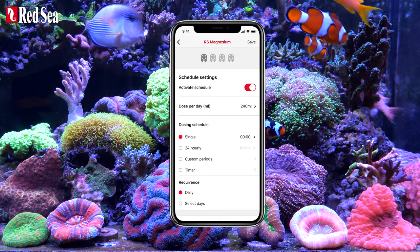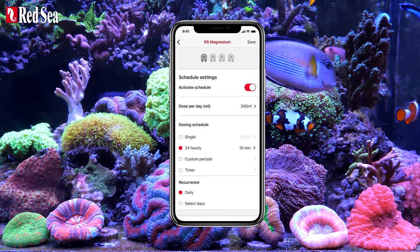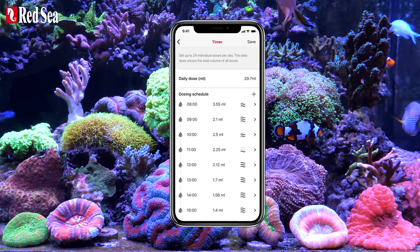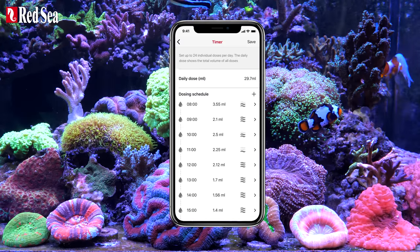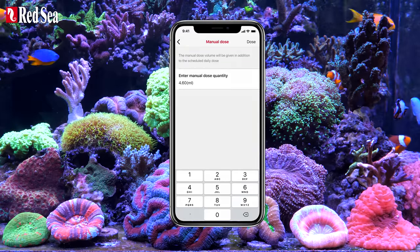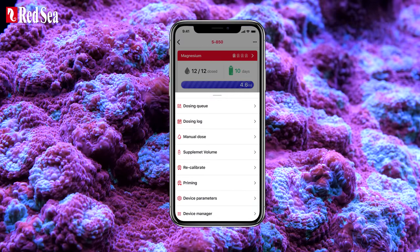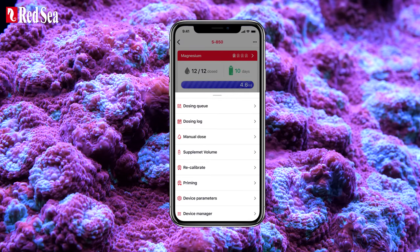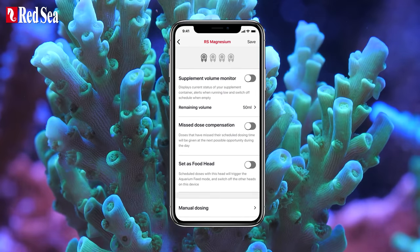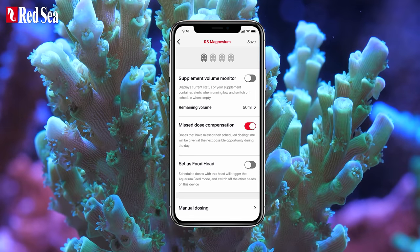The Reef Doze is easy to operate. It has three easy set, fully automated daily dosing programs, another automated schedule for individually planned dosers, and on-demand manual dosing that is available at all times for each supplement. Smart Dynamic Dosing Queue combines your requirements for each individual head into one coordinated dosing schedule for the complete device. The Reef Doze even automatically compensates any scheduled doses that may have been missed during maintenance activities or in case of a temporary power outage.